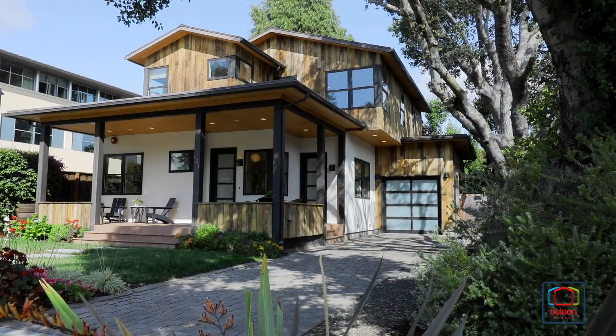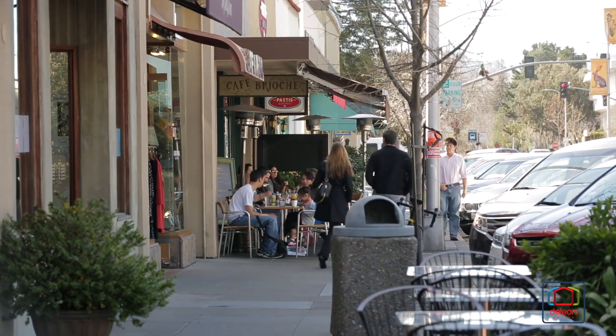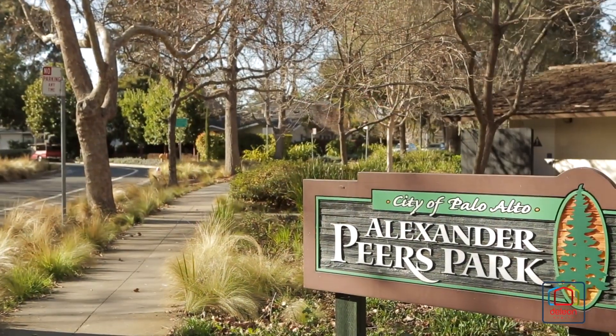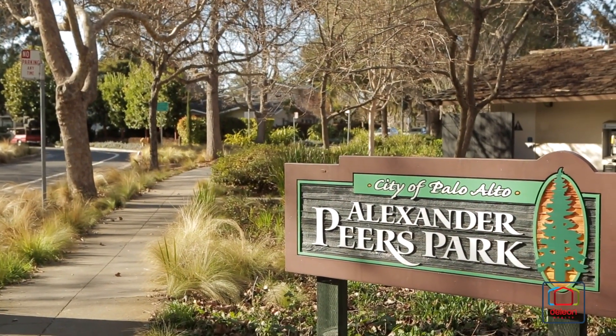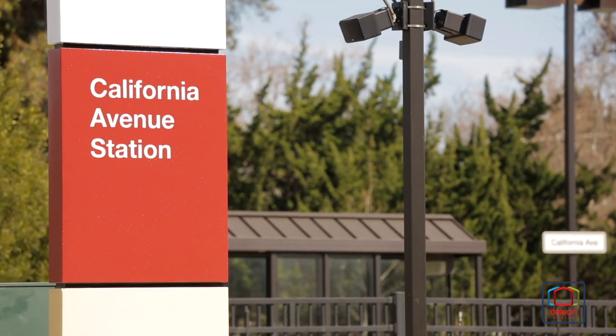Many of Palo Alto's most sought-after destinations are just a short walk away, including the shops and restaurants of California Avenue, Pierce Park, and Jerry Broder Park, world-renowned Stanford University, and a convenient Caltrain station.